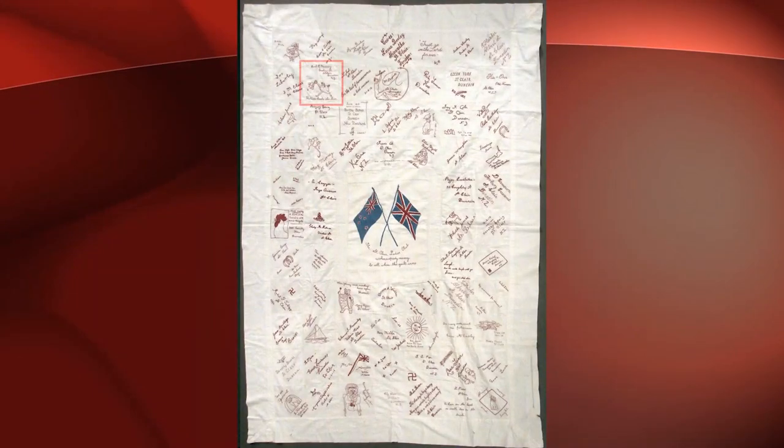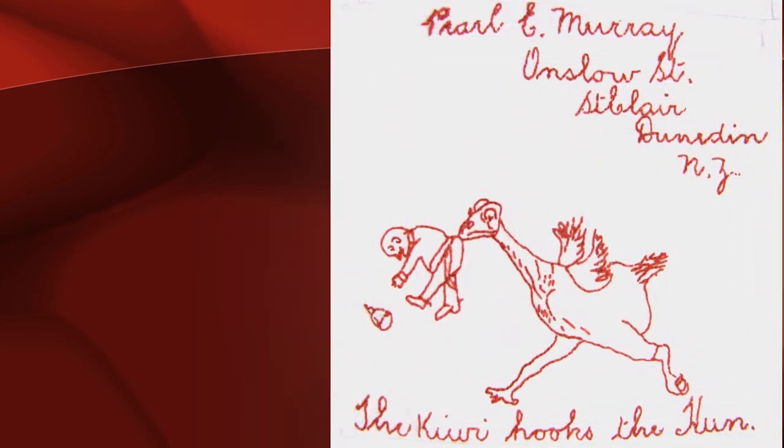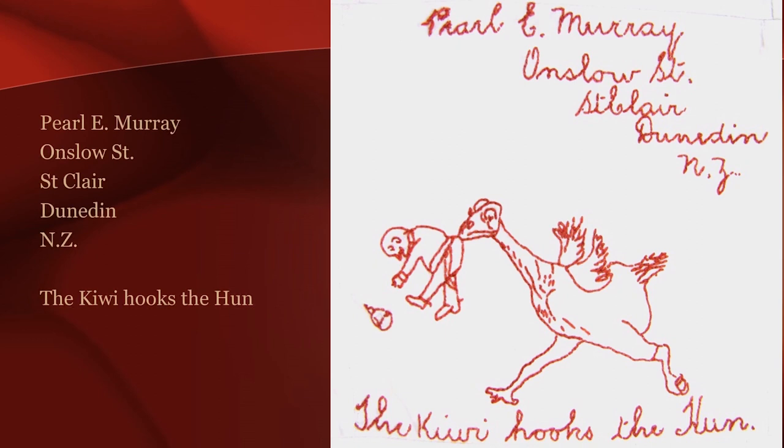My second selection is this square, worked by Pearl Murray from St. Clair in Dunedin. Her depiction of a slightly unusual looking, oversized kiwi on the run with a German soldier in its mouth is certainly lively, with the soldier's pickelhaube helmet falling to the ground in the bustle of action.